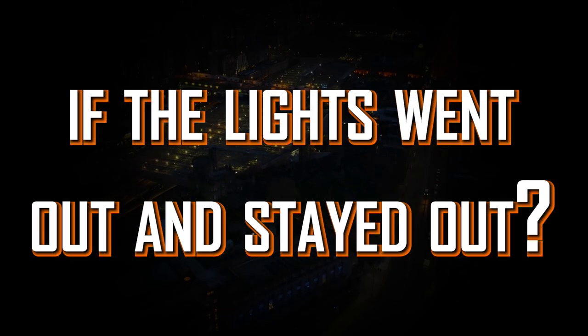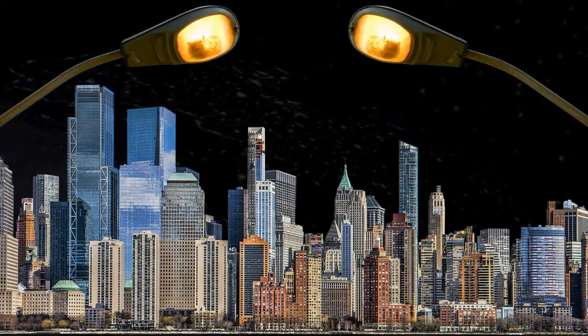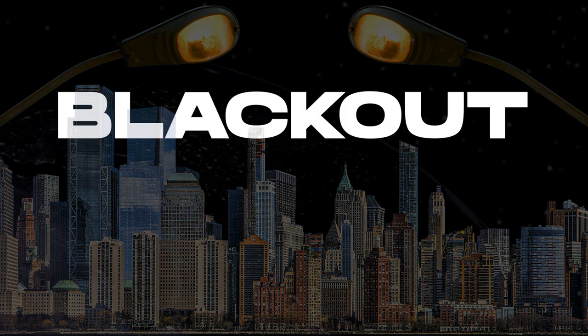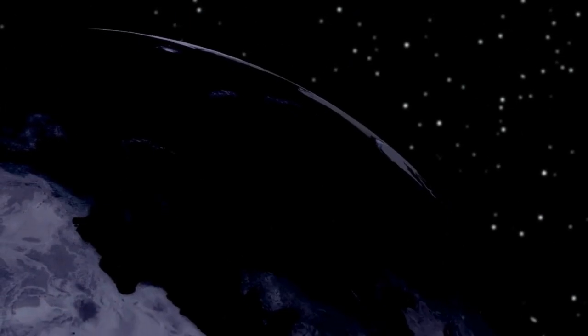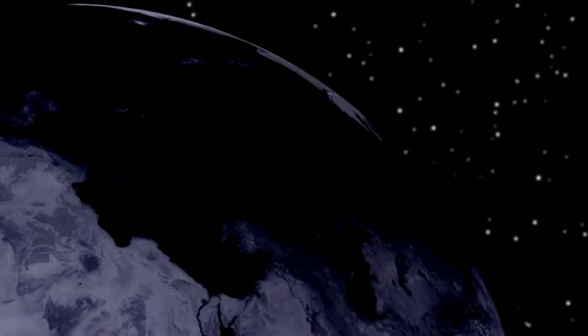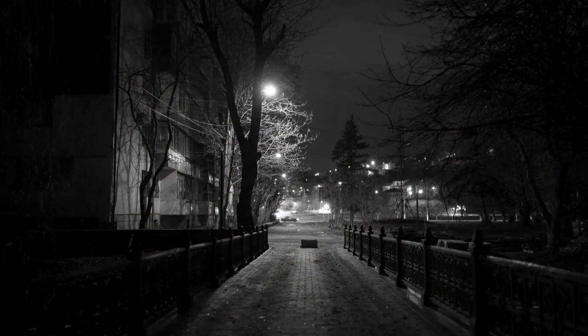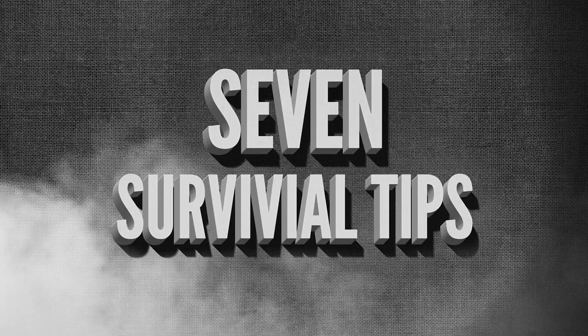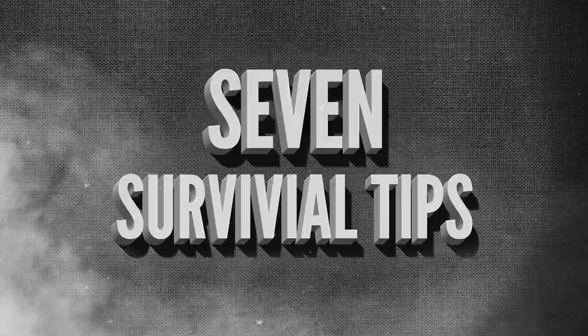What would you do if the lights went out and stayed out? Today we're going to tackle a scenario that could literally happen anytime — a blackout, and not just a short one, but a prolonged power outage that could leave you in the dark indefinitely. While that might sound scary, in this blackout preparation video, we'll go over the 7 survival tips you'd need to make blackouts a little less scary.